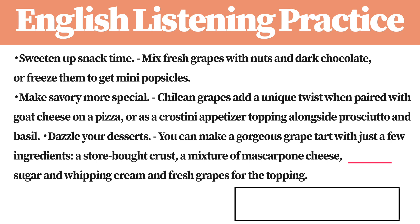Sweeten up snack time. Mix fresh grapes with nuts and dark chocolate, or freeze them to get mini popsicles.